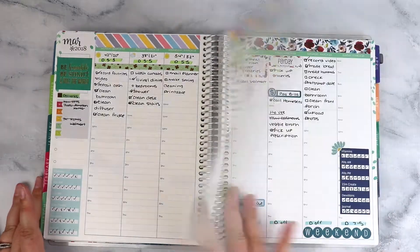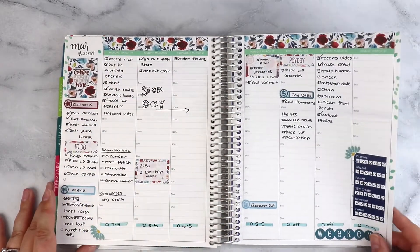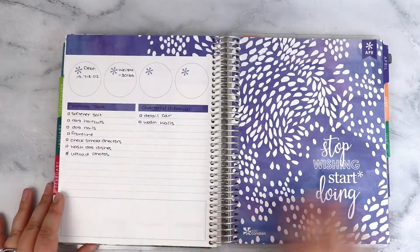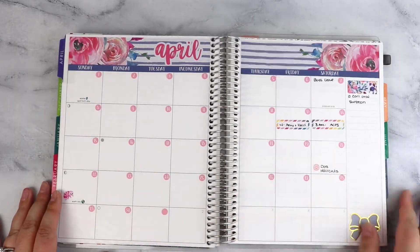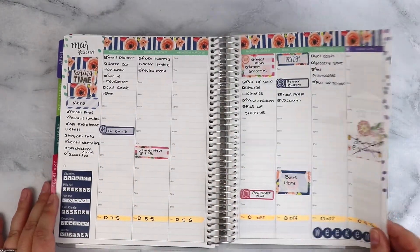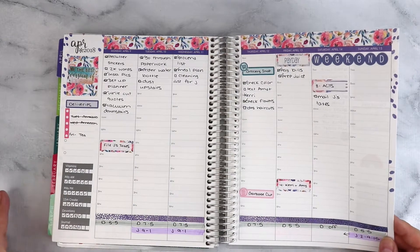These again are just a mix of Erin Condren stickers and Planner Kate. This is probably my absolute favorite Planner Kate mini kit — it's like the winter roses or winter flowers or something. I just love the colors; it is so pretty. Again, this is April tracking some monthly stuff. I have a Simply Gilded bow kit here, and this is another Planner Kate mini kit.